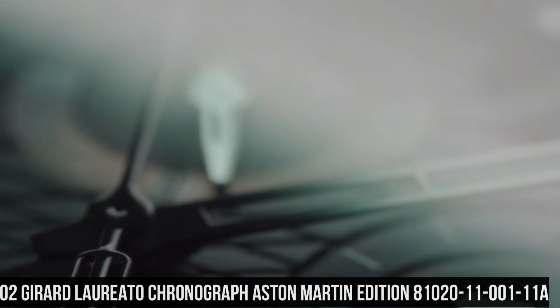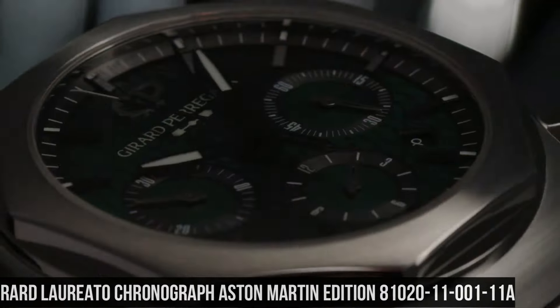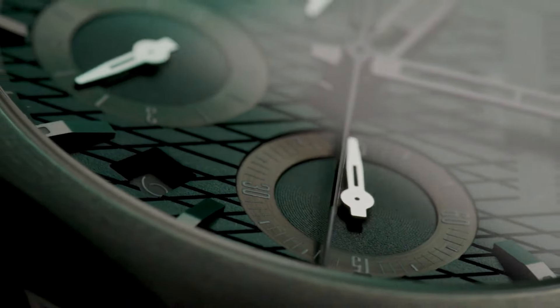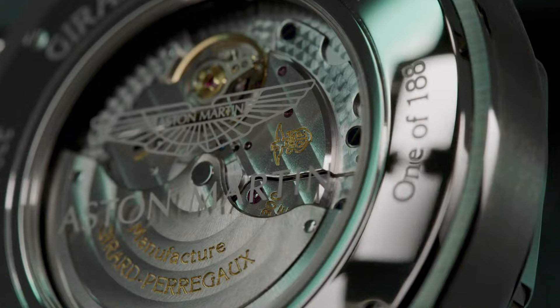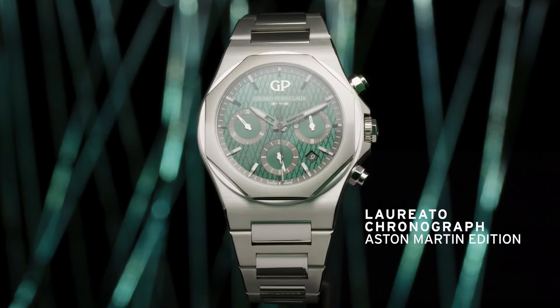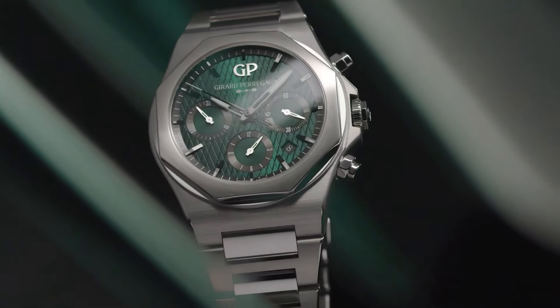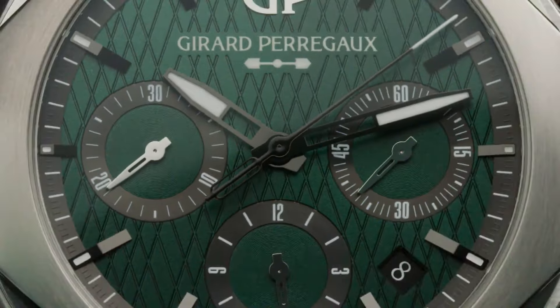Number 2: Girard-Perregaux Chronograph Aston Martin Edition, reference 81020-11-001-11A. Case material 904L steel, diameter 42mm, thickness 12.01mm. Case back: anti-reflective sapphire crystal with Aston Martin logo decal. Dial: Aston Martin green with cross-hatching. Water resistance 100m. Strap: 904L steel with triple folding buckle. Movement caliber GP03300, self-winding, total diameter 25.95mm, height 6.5mm, frequency 28,800 vibrations per hour, 4Hz.